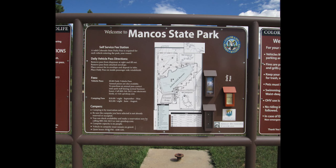Mancos State Park is on the San Juan Skyway Scenic Byway. Greetings fellow campers. Camping Steve comes to you from Mancos State Park, located in southwest Colorado about 27 miles west of Durango, Colorado, and only a few miles east of the great ruins at Mesa Verde.